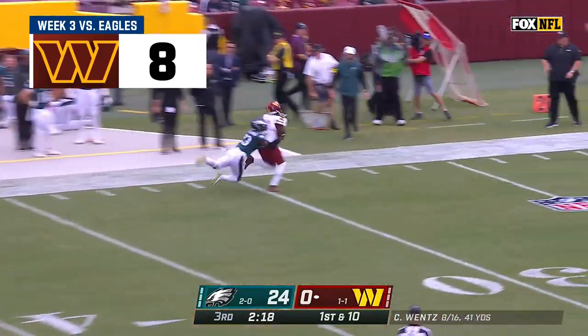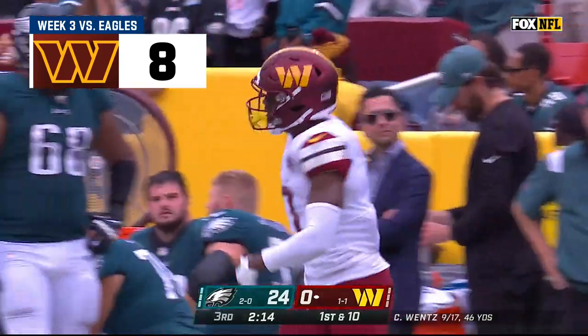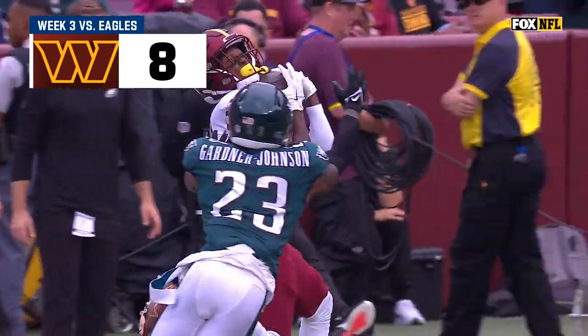Now a deep ball for Terry McLaurin — he's got it! Big play for the first time today, getting over the top, and there's McLaurin.